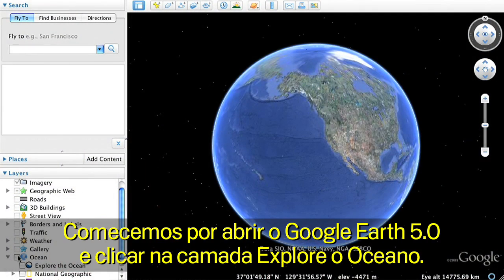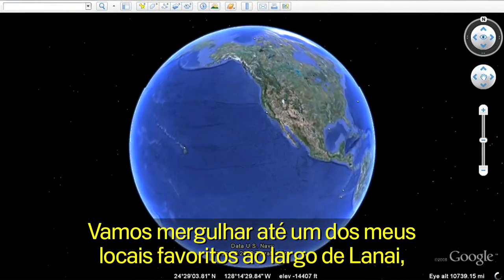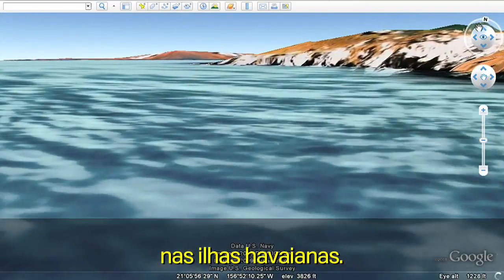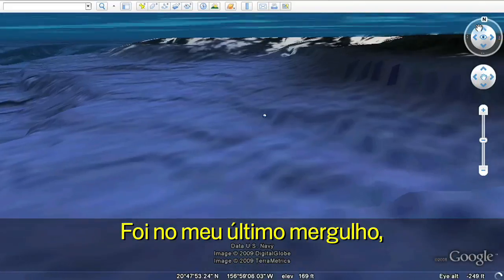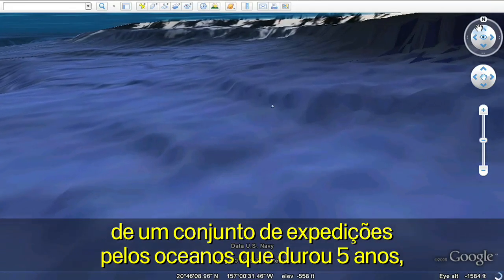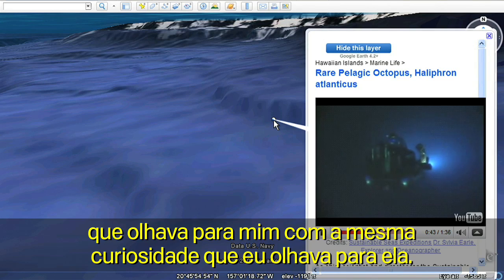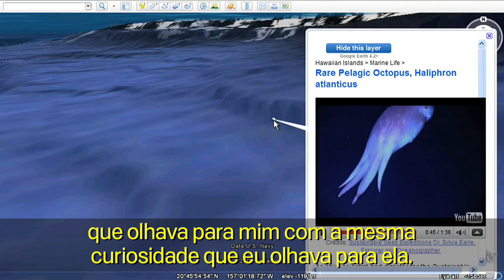We'll begin by opening Google Earth and clicking on the Explore the Ocean layer. Let's dive down to one of my favorite spots off Lanai in the Hawaiian Islands. It was on my last dive during the five-year Sustainable Seas Expeditions when I met a very special creature who looked at me with as much curiosity as I had about her.